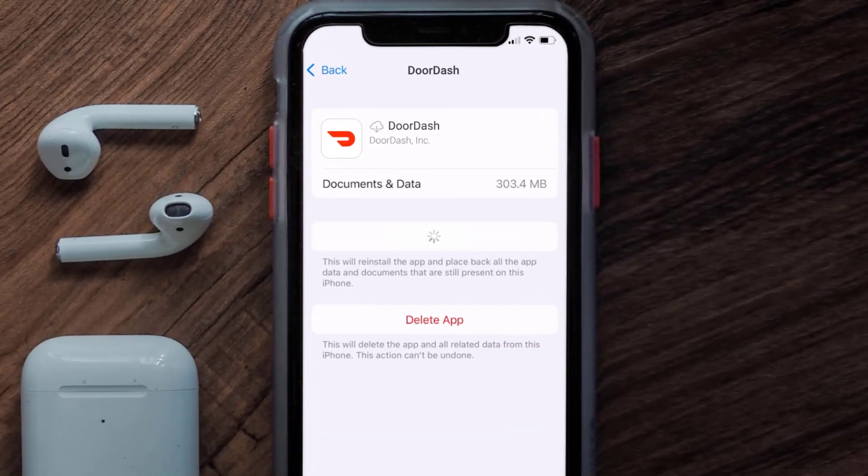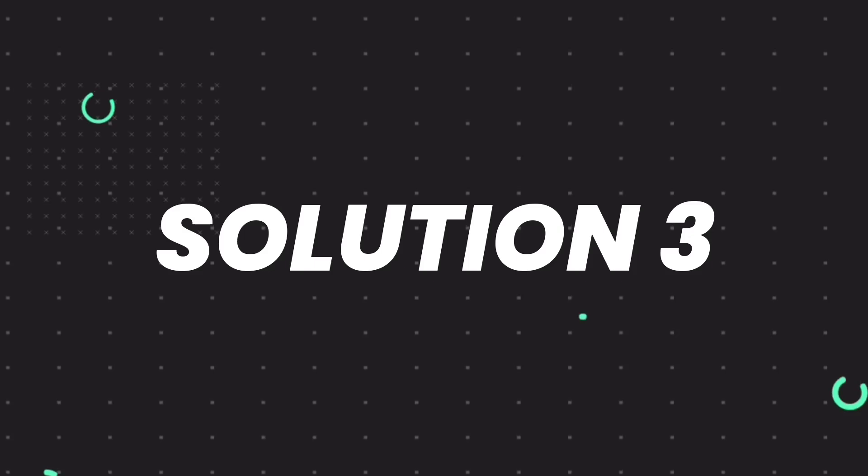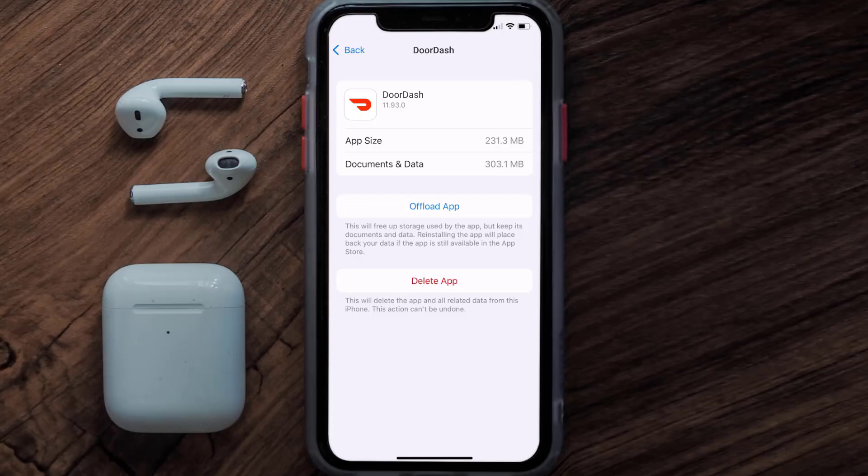It'll take a bit for processing, and then a Reinstall button will show up. Simply tap on it to reinstall the app. This should fix the issue, but if it doesn't, then you need to completely reinstall the app.